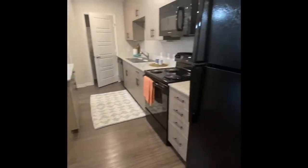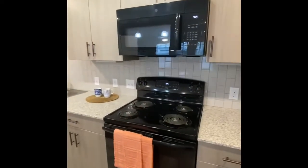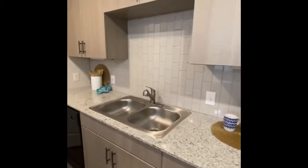Now we're looking at the beautiful kitchen with the black Energy Star appliances. Every unit comes with a refrigerator that includes an ice maker, a microwave oven, stovetop, and we can't forget about the dishwasher.